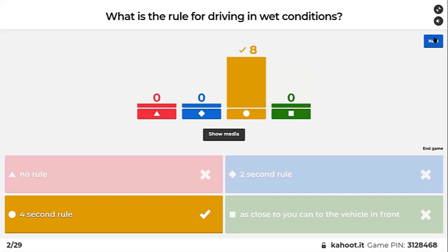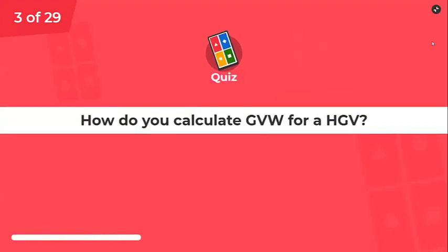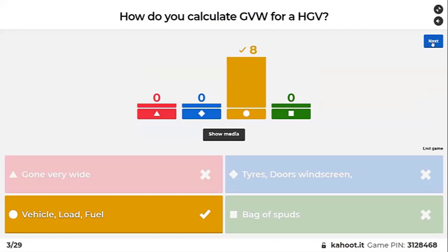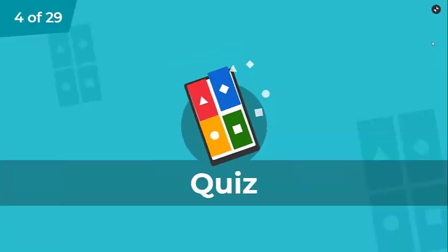Good — it's a four-second rule. Two-second rule in the dry, four-second rule in the wet. How do you calculate GVW for an HGV? What does GVW stand for? Gross vehicle weight. Yes, thank you. What does HGV stand for? Heavy goods vehicle. Lovely, thanks Adele.